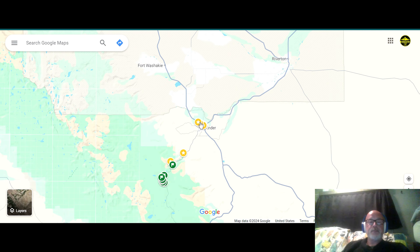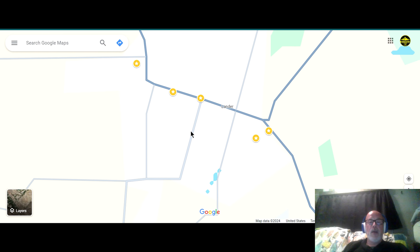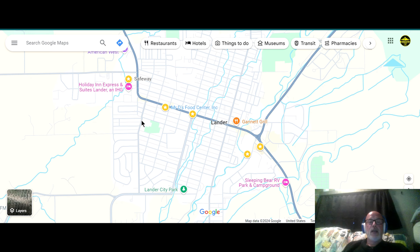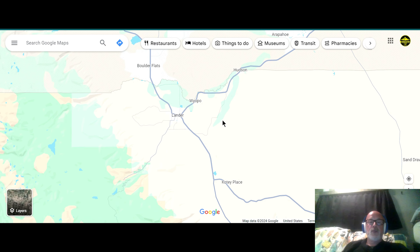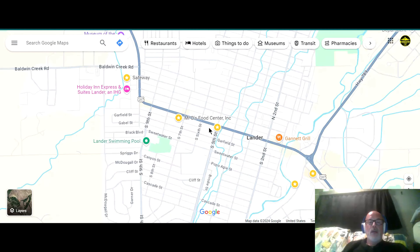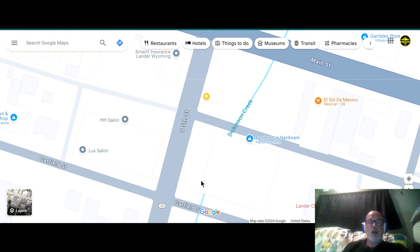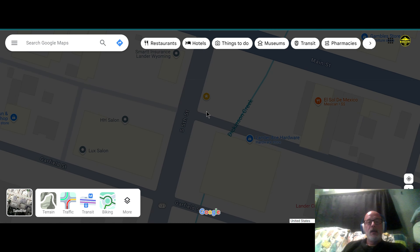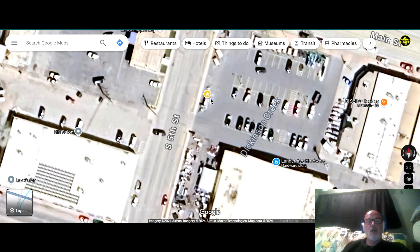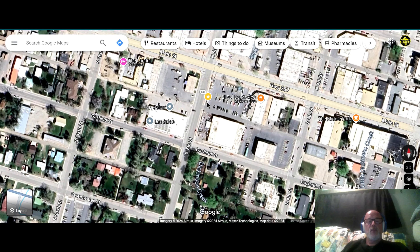Zooming in, I've got some stars here in Lander. Groceries are available in two options: you've got a Safeway and a Mr. D's food center. There is also a Walmart up in Riverton, about 25 to 30 minutes outside of Lander, with some additional resources. If you're looking for propane, you'll want the ACE Hardware — if you're in a Class A or Class C, you can pull up right next to the propane tanks and fill up. As of September 2024, propane is about $3.40, which is about average.